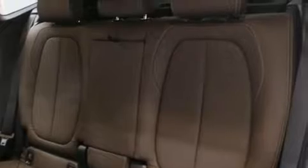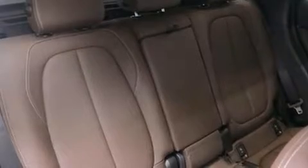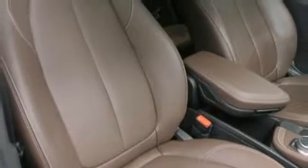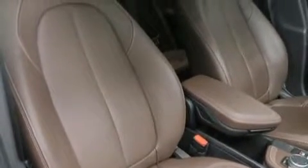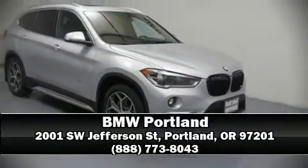Sophisticated all-wheel drive technology maintains a firm grip on the road. This vehicle has achieved certified pre-owned status, bypassing BMW's rigorous certification process. Our sales staff will help you find the vehicle that you've been searching for — please don't hesitate to give us a call.